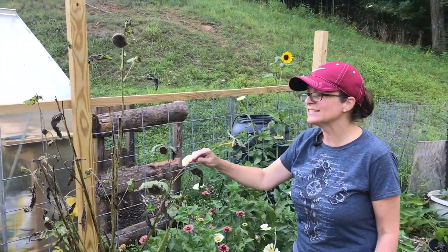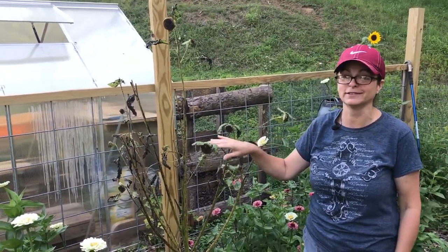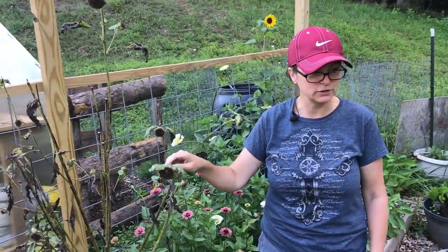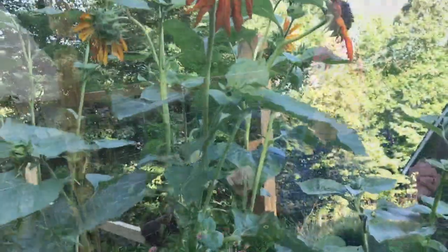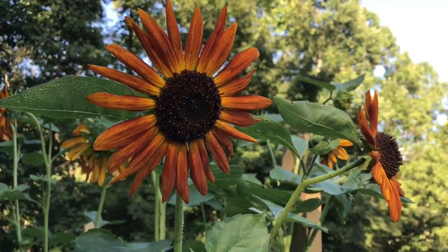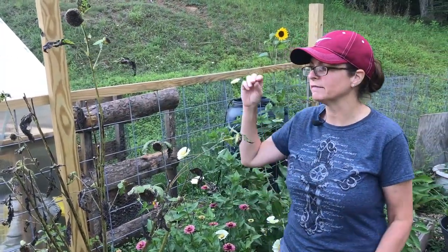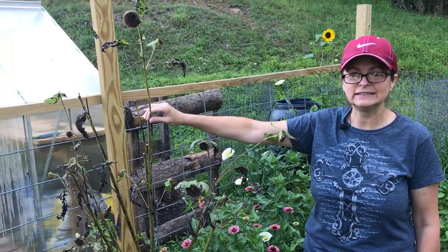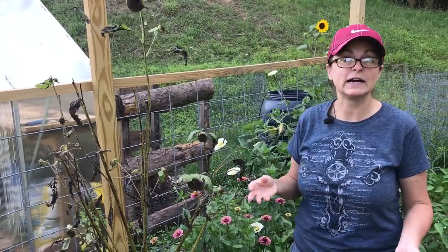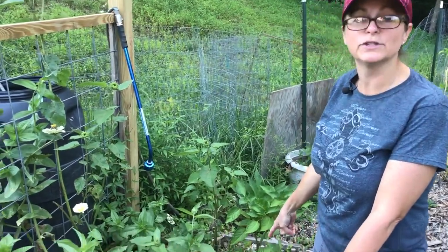Our sunflowers did really well — we'll walk around and show you some others that are still looking pretty. All of the flowers we incorporated this year just brought in the pollinators like crazy, but it also brought in birds. We would look out here and there would be finches and hummingbirds in all different areas. The finches just kept landing on the sunflowers and breaking off branches, which is fine, it just doesn't look pretty right now.